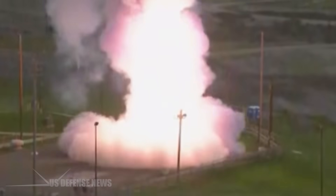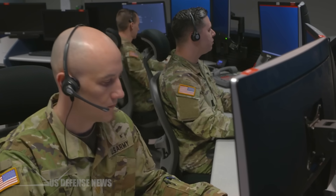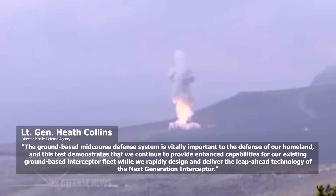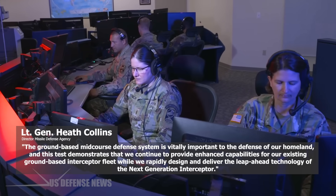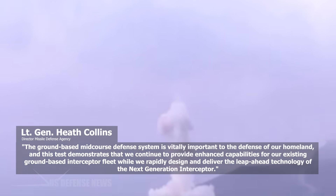This successful intercept, utilizing the two- or three-stage selectable ground-based interceptor capability in two-stage mode, provides the warfighter with increased battle space that supports additional shot opportunities to negate an incoming threat missile, said MDA Director Lieutenant General Heath Collins. The ground-based mid-course defense system is vitally important to the defense of our homeland, and this test demonstrates that we continue to provide enhanced capabilities for our existing GBI fleet while we rapidly design and deliver the leap-ahead technology of the next-generation interceptor.